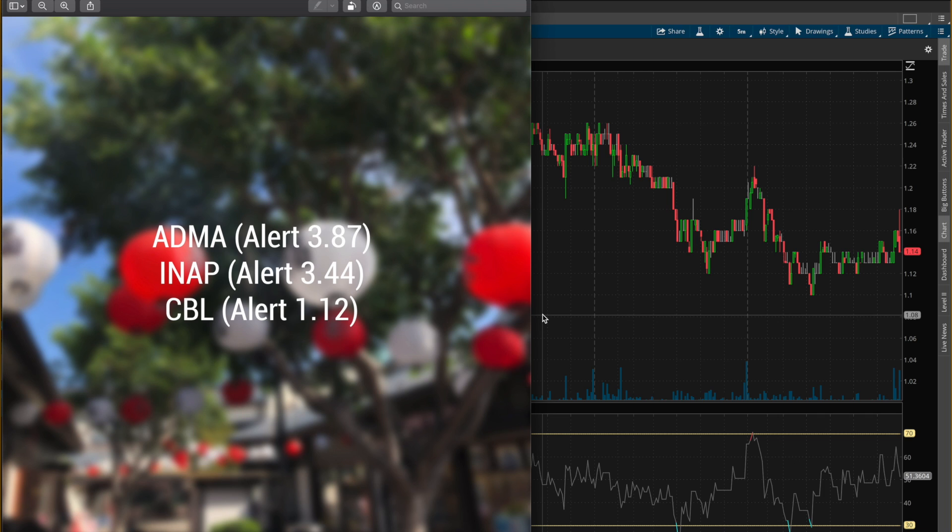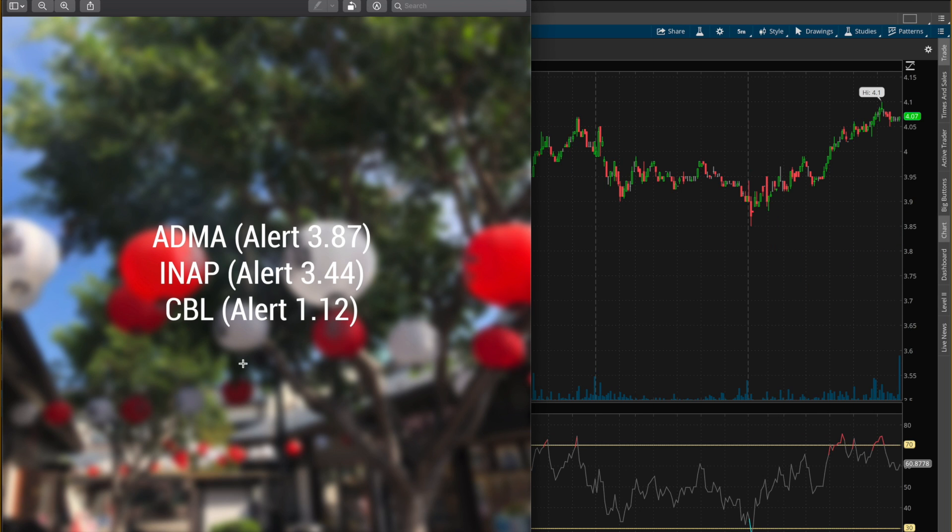If you set your proper stop losses and your proper times to exit the stock for profit, then you should have walked away profitable from two of these three stocks. In this video, I'm going to go over the charts from the previous five days for these three stocks — how you could have traded them for profit, when would have been a good time to exit, why we picked those alerts at those resistance points, and to cover some questions that can help you in your future trading career. Let's get started with the first stock, ADMA.